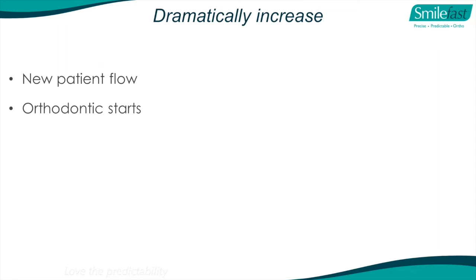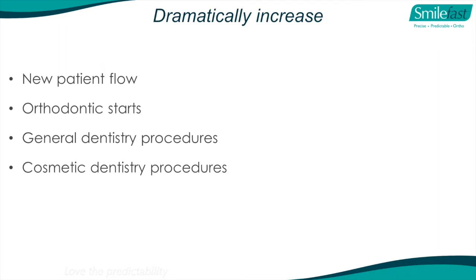It's going to increase your orthodontic starts significantly - for those who don't do any orthodontics, this is a major new income stream. As a byproduct, it will increase your general dentistry procedures because these people coming in for SmileFast are cosmetically oriented - you'll end up doing veneers, composite restorations, bleaching, whitening. They'll become long-term valued patients who refer others, and it will increase your cosmetic dentistry procedures, which are likely your high-end value products.